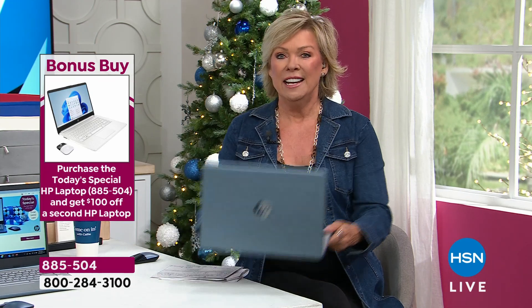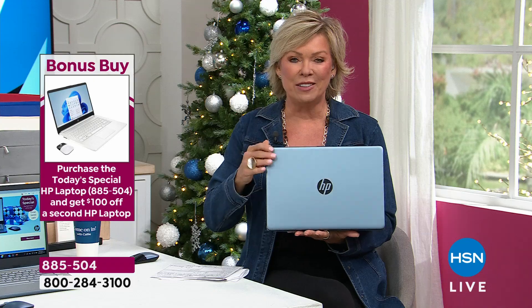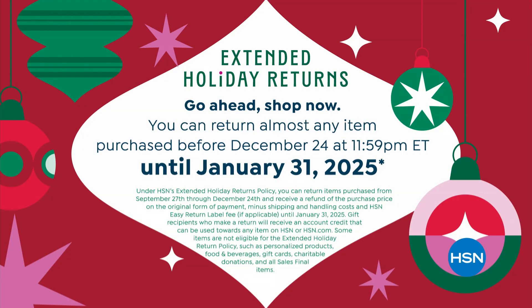Extended holiday returns — you've got three months, not 30 days, three months. And that's why I think to get somebody the ultimate gift of a laptop is such a wow, like I've never seen. You can imagine the expression on somebody's face if it's for them. Make sure you get yourself one, and then if you want to save even more, get a second. Isn't that crazy?